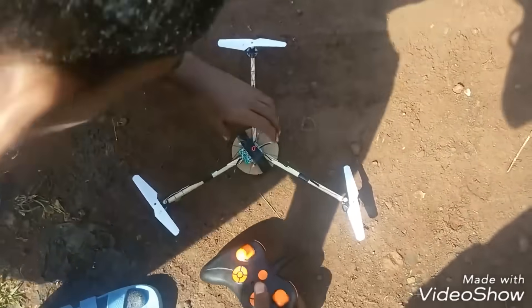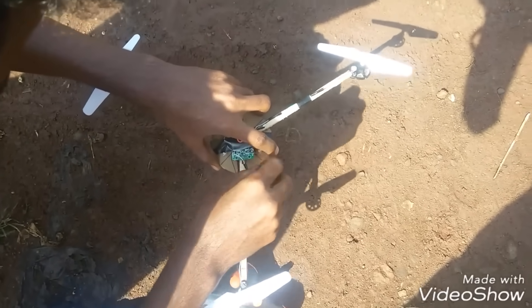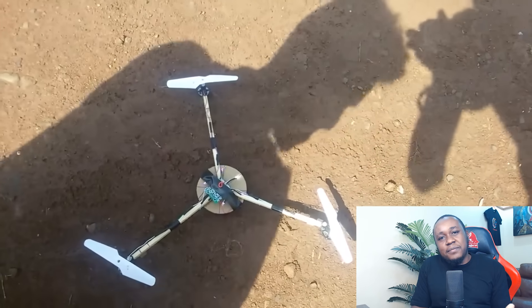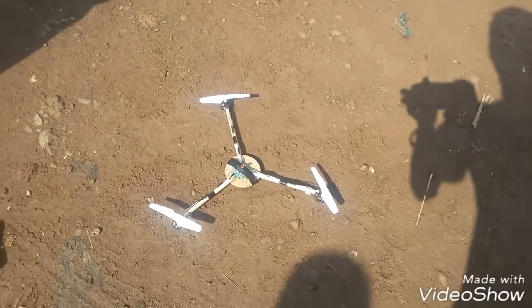This is also another drone made in Ethiopia. It has three propellers and some toy motors. It's controlled by an Xbox controller. Surprisingly, it did lift off, but had a very rough landing.